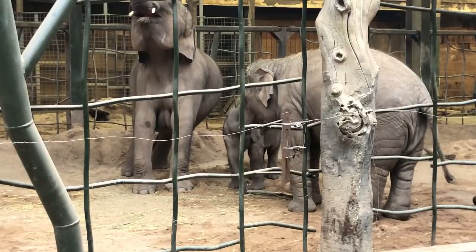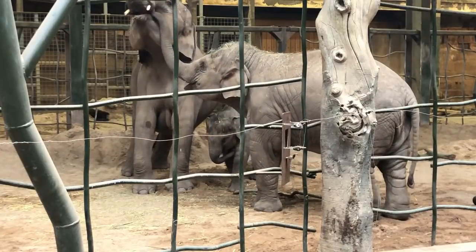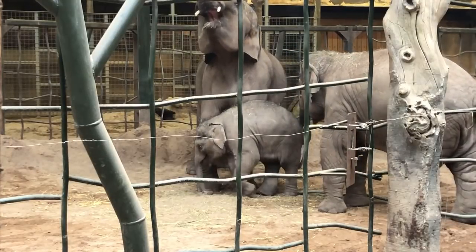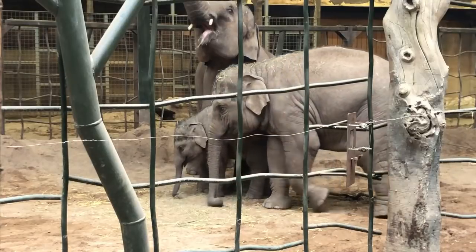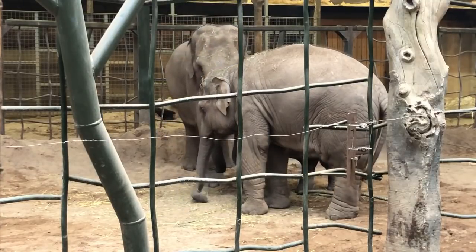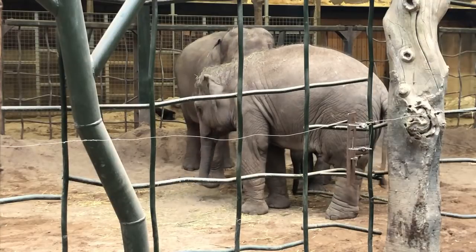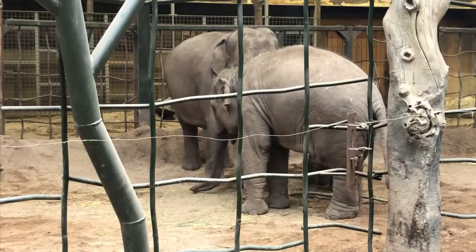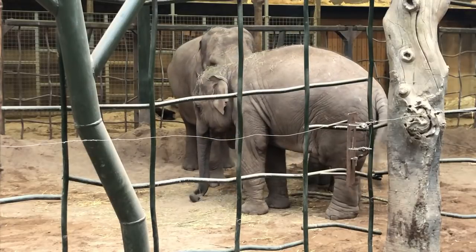Chester Zoo supports the Assam project out in India, where they are trying to deal with human-elephant conflict. Out in Assam, villages have popped up in areas where elephants have lived for a long time. Those villages are growing crops and things that the elephants like to eat, which means the elephants are entering villages and destroying not only crops but also the property of local people. The locals really do want to live in harmony with these animals, but problem individuals have led to that human-elephant conflict.